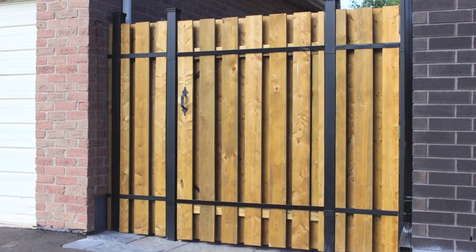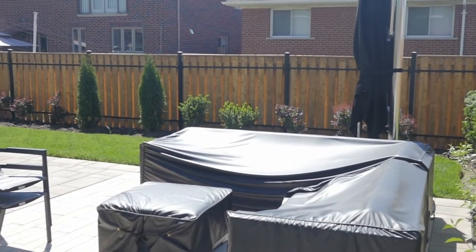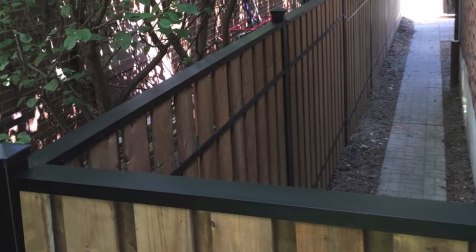Slip Fence was engineered by a top U.S. engineering firm, tested and certified to withstand hurricane-like winds of up to 115 miles per hour in three-second gusts.